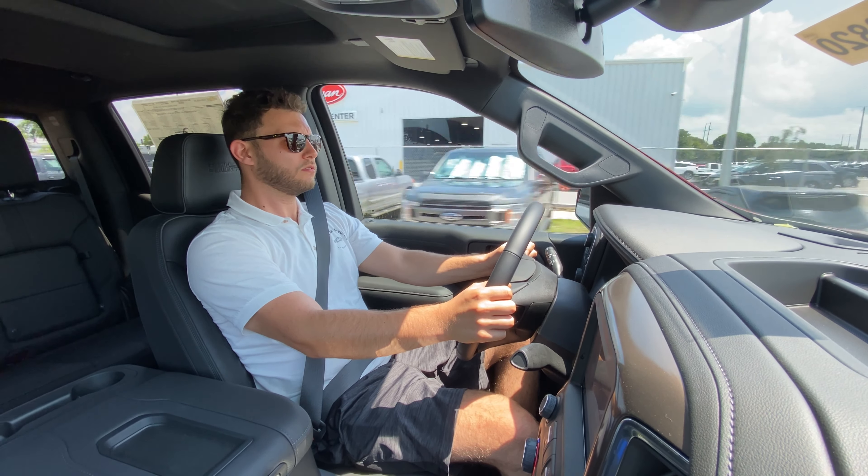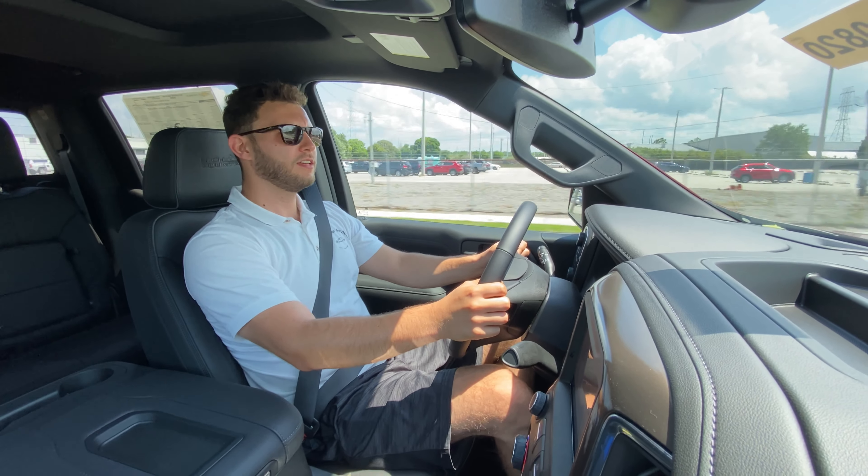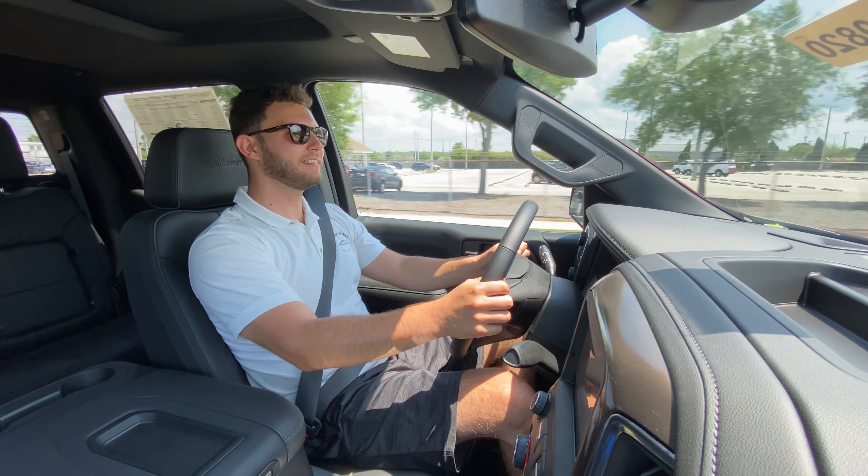Let's try an acceleration off the line — this thing moves. It feels surprisingly quick. It's not going to feel anywhere near as quick as the 6.2 variant, but for a 5.3, it pulls surprisingly hard. We've got a tight roundabout and some serious bumps coming up — this truck is surprisingly composed over them. Body roll is surprisingly limited. This thing is an absolute beast, and we're only rolling on Bridgestone Alenza all-season tires. Third-throttle response is instant — super responsive 5.3-liter engine.